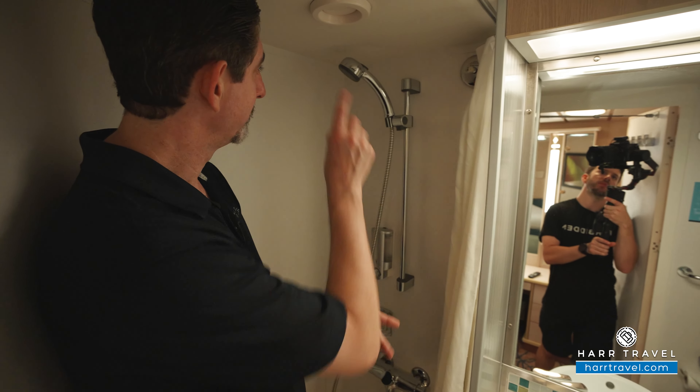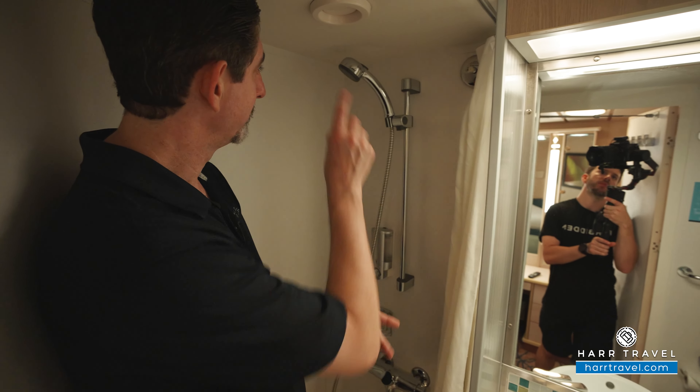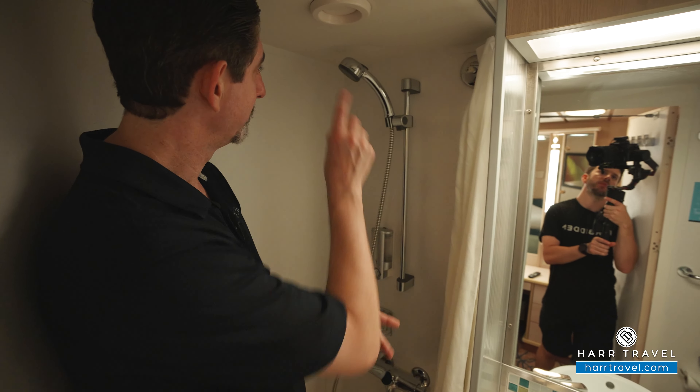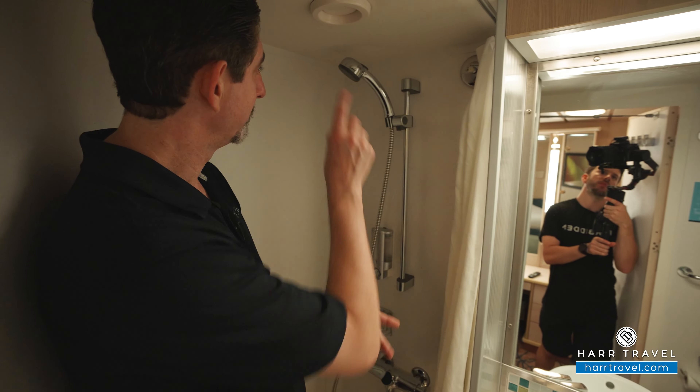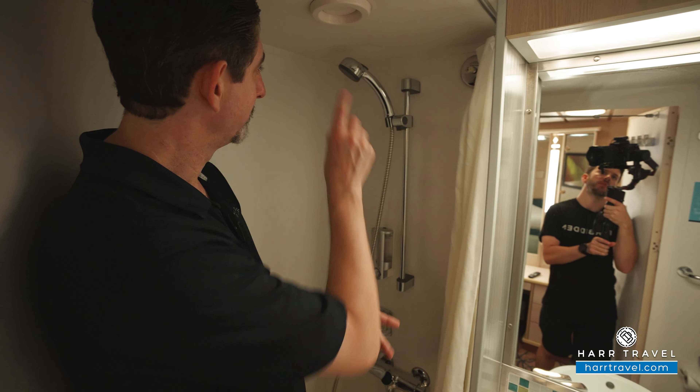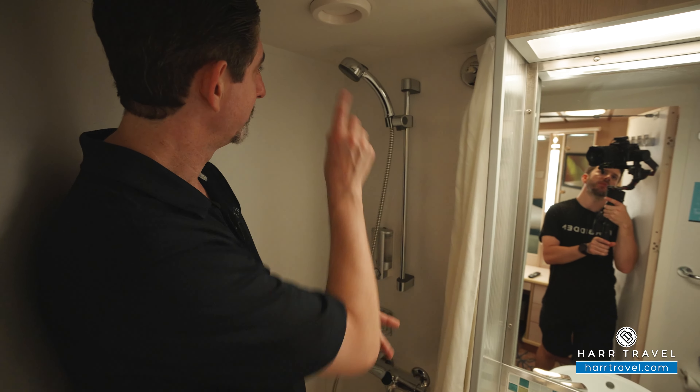This will shut off, and right to the side you'll find your temperature controls. Just in here is the bathroom. It is small, but it's an entry level room. You'll find a vanity here for storage, a little bit of storage underneath, a toilet tucked in the corner, and a plug for a razor up above.